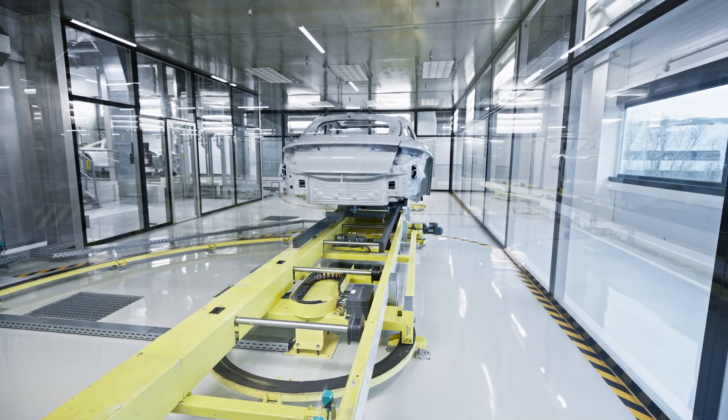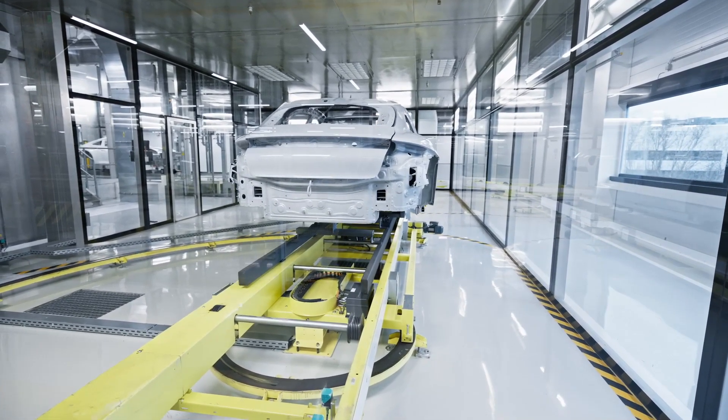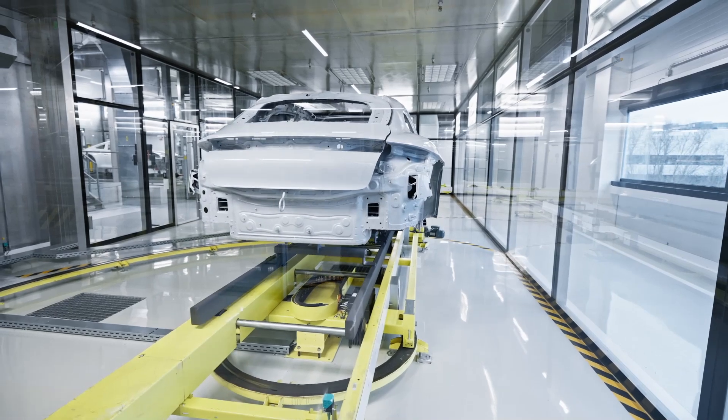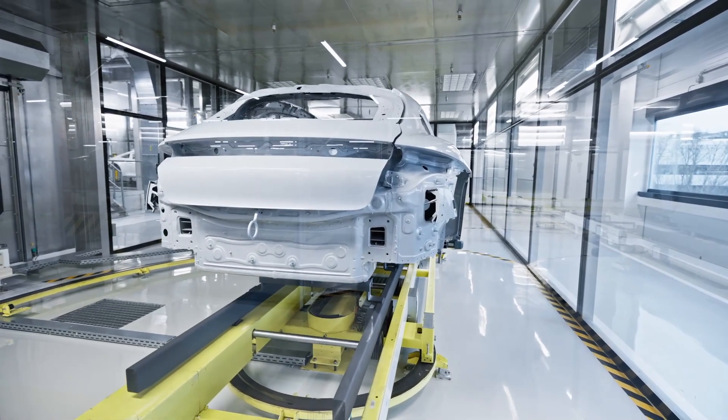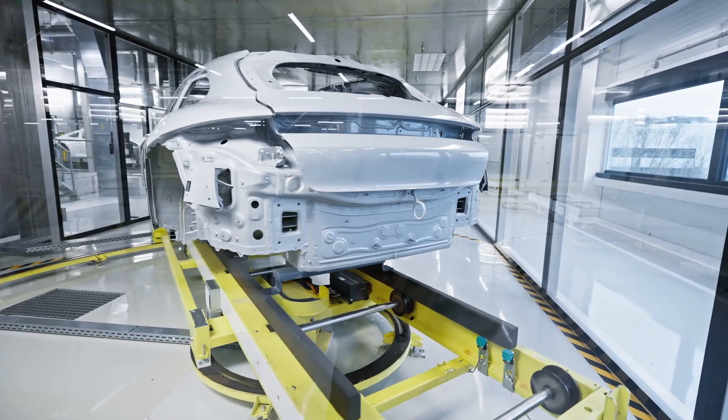Once the painting process is complete, the raw vehicle body is transformed into a high-gloss Porsche Taycan, ready to proceed to the assembly line. This meticulous painting process ensures that every Taycan meets Porsche's exacting standards for quality and appearance.